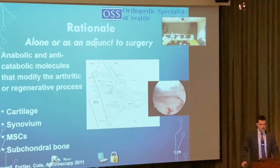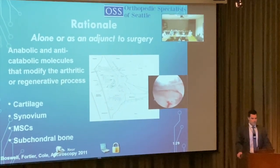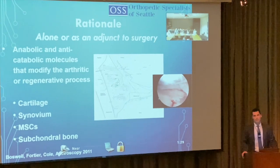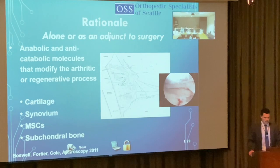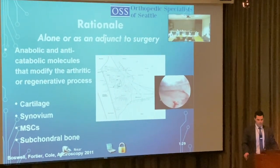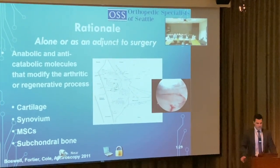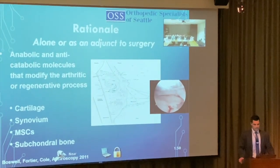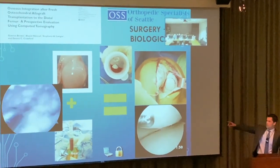The rationale behind biologics is that there are anabolic and anti-catabolic molecules that modify the arthritic process. The goals are to preserve cartilage, regenerate cartilage, stimulate mesenchymal stem cells, and stimulate cytokine signaling in bone.